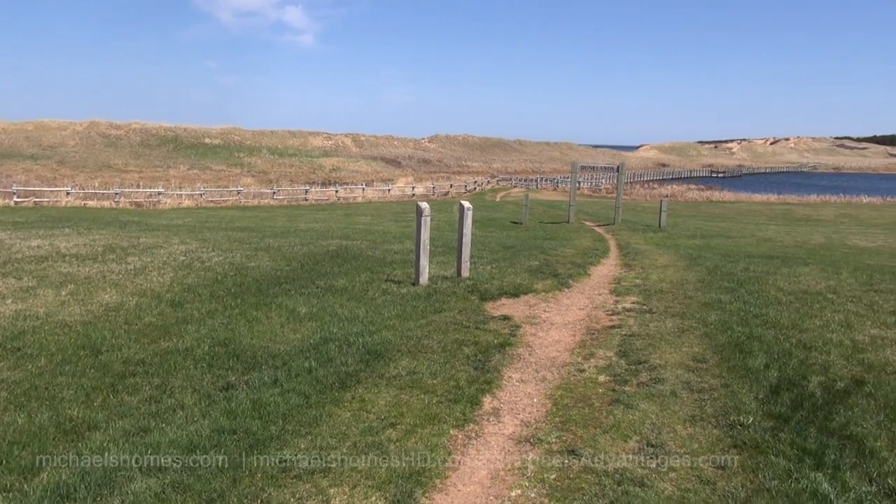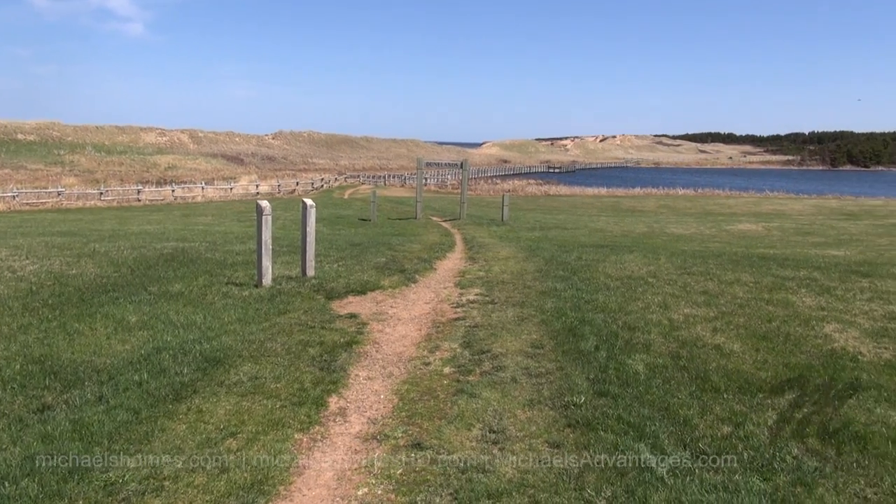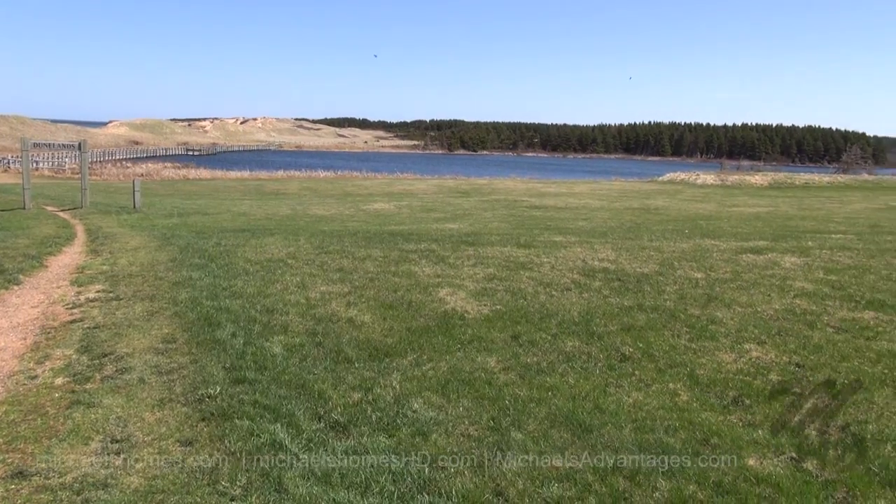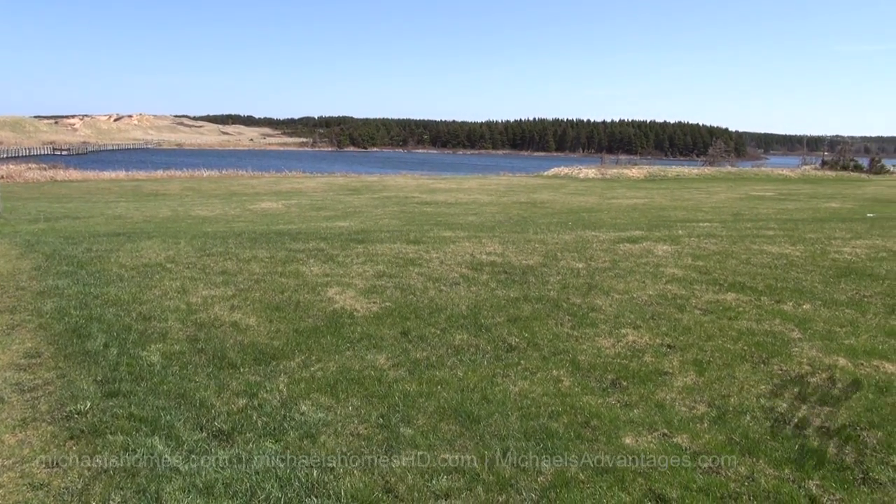This is Cavendish Dunes Land, which is a walking trail behind the sand dunes behind Cavendish Beach. Right next to the main entrance, behind me is the bathrooms and the showers.